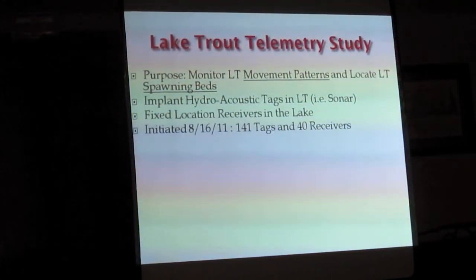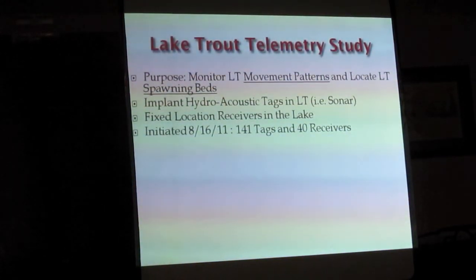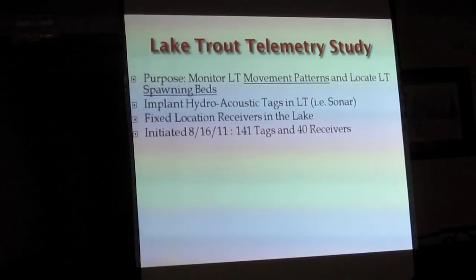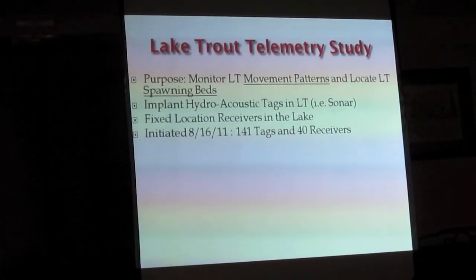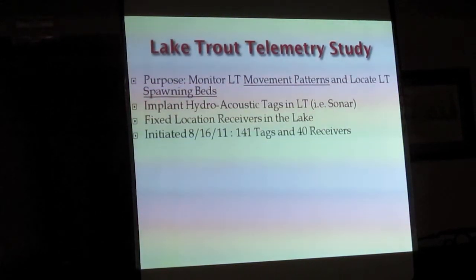The study was initiated August 16th, 2011. There were 141 tags at $400 a piece — that's $56,000. There are 40 receivers at $1,400 a piece — that's another $56,000.